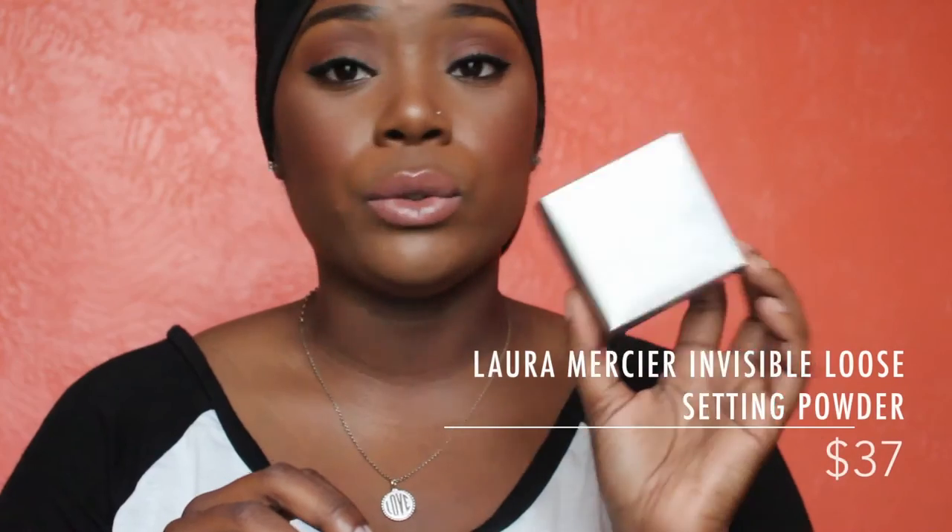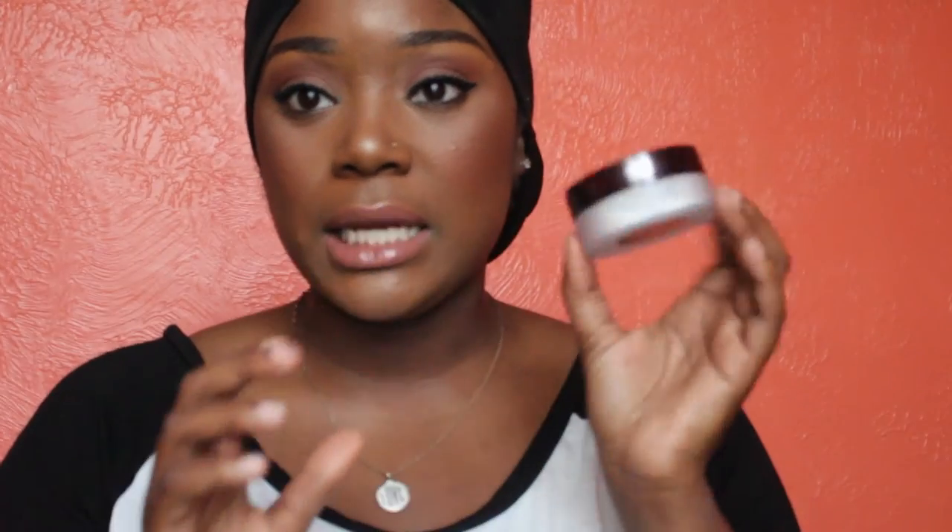The next item is something that everybody has been on the bandwagon about. I'm thinking about doing a review of setting powders because I've been trying out the Airspun Loose Powder that Patrick Star raved about. But this is the Laura Mercier Invisible Loose Setting Powder for baking under those eyeballs. It's a universal shade — I went and got the full size since they didn't have the mini one. Everybody raves about it. For melanin girls, apparently this is going to work for us — it's not going to cause any flashback, which you know is bad for photos. I'm excited to try this out.